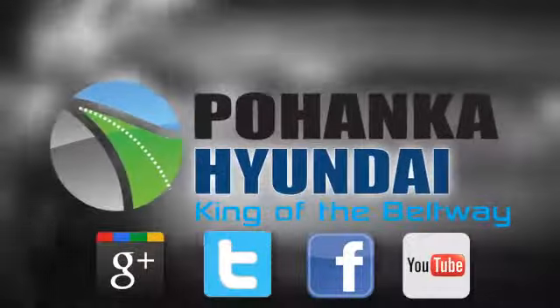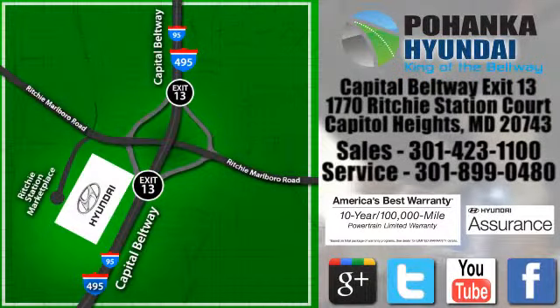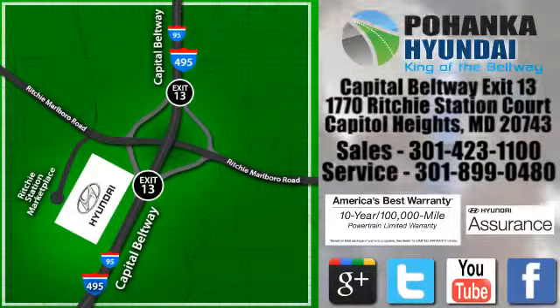Visit Pohenga Hyundai, King of the Beltway. We're conveniently located on the Capitol Beltway at Exit 13, 1770 Ritchie Station Court in Capitol Heights, Maryland.